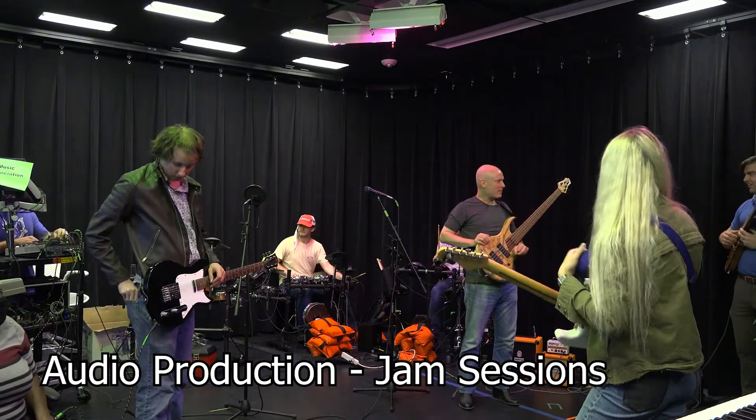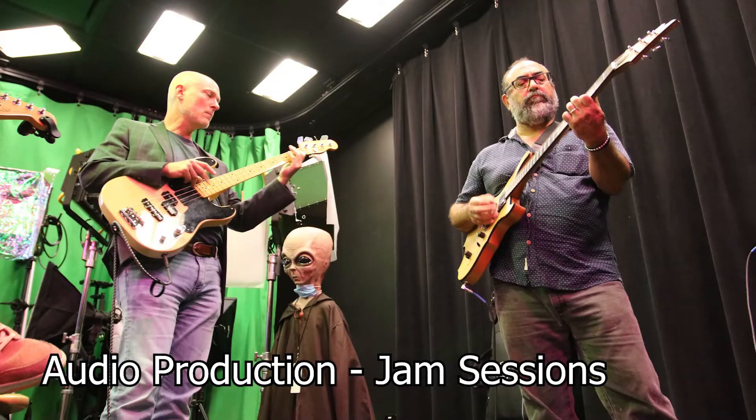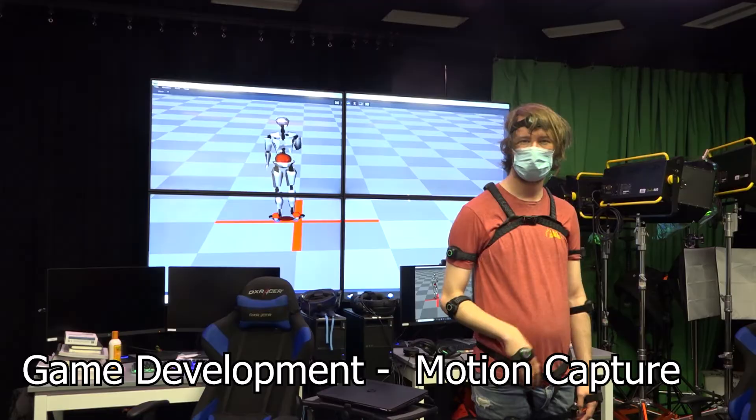The Sim Lab is an asset for all members of the Florida Poly family to create, share, and collaborate. Use the Lab to program games, create music, or record your voiceovers.